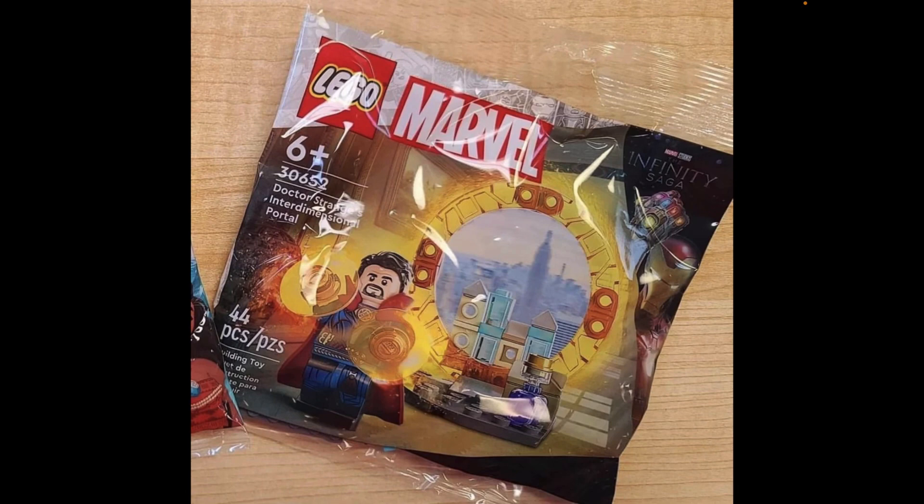This set will be in stock on February 1st, 2023, which is next month. I've seen the picture since yesterday when they leaked this and the Disney one, and I wanted to see how this set looks since I heard rumors about it.